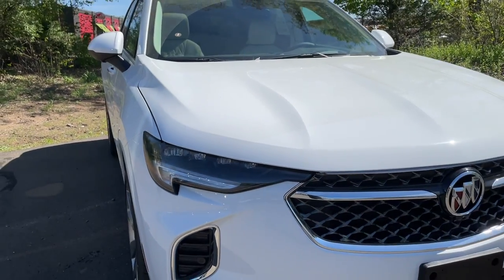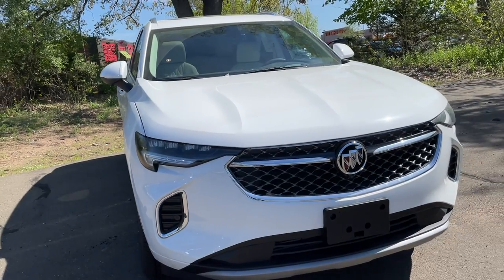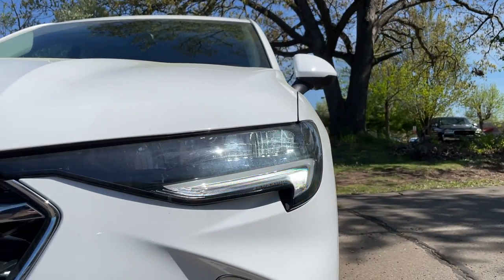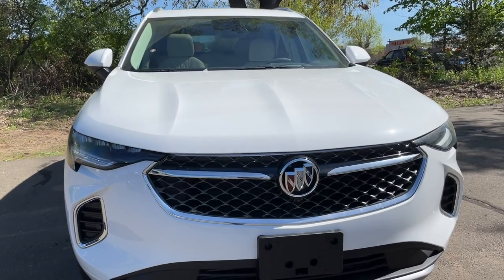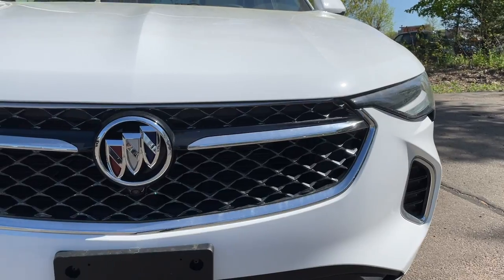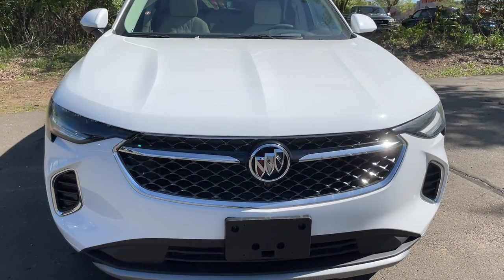Everything is LED in those headlights, and the turn signal indicator is going to be located where the daytime running light is, which is underneath the high and low beam. Here is the grille — it does have a really nice look to it, and there's going to be a good amount of chrome.